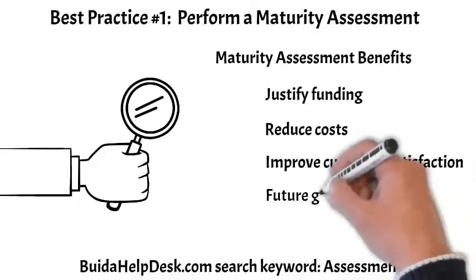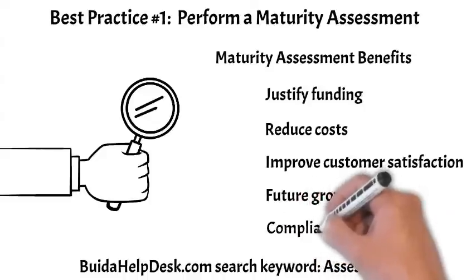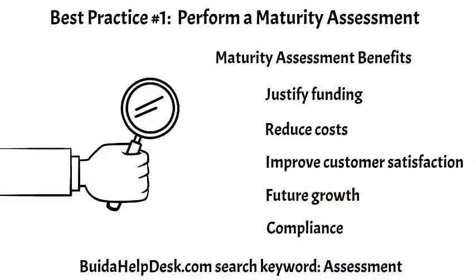Future growth — when processes are defined, managed, and optimized, it leads to opportunities to support more work. Compliance — chaotic and reactive support processes can be difficult to audit and lead to more frequent compliance violations. For more information on maturity assessments, go to buildahelpdesk.com and search keyword: assessment.